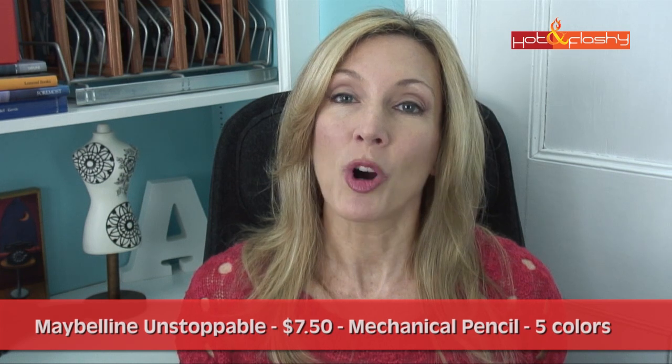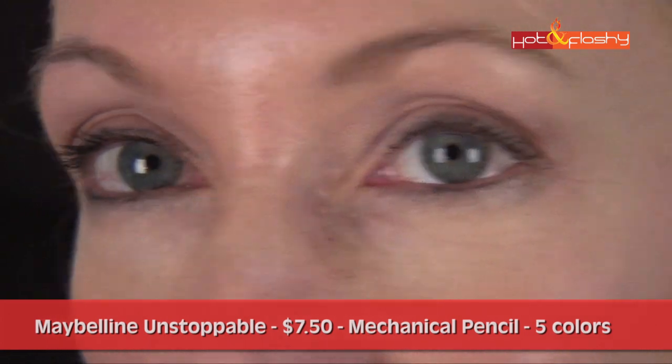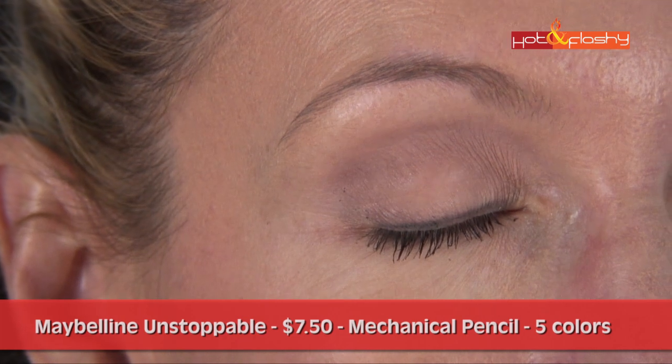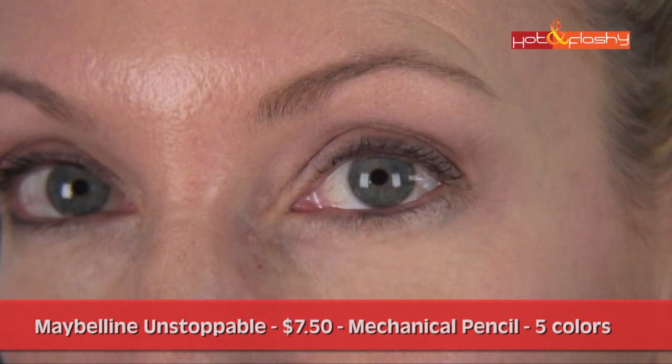This one did not wear great in the waterline — it was pretty much worn off completely, but still on at the base of the lashes. It did have a little smudging below the bottom lashes. On the eyelid, it was in pretty good condition — it didn't smudge, but it did fade a little bit.